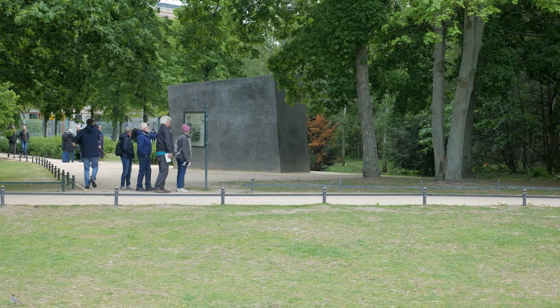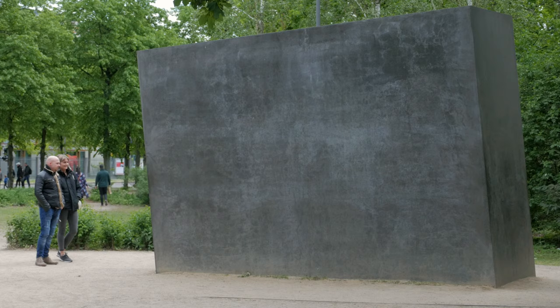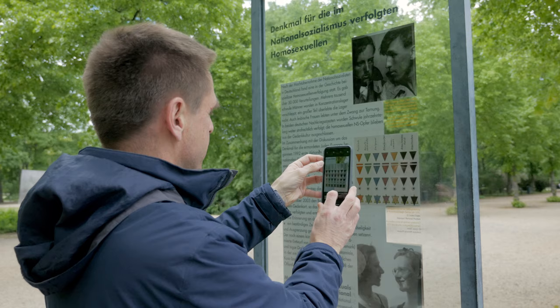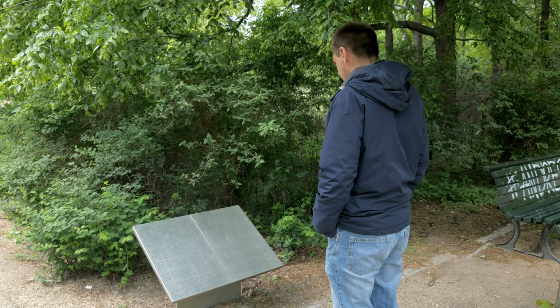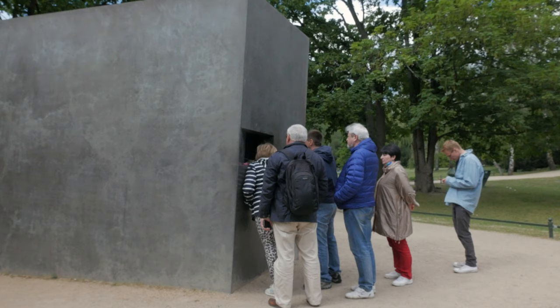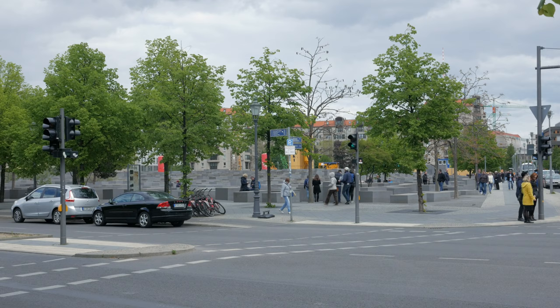We visit the memorial to homosexuals persecuted under the Nazis — a stark reminder of how extreme right-wing views can very quickly change the mindset of a country, leading to the persecution of innocent, ordinary human beings who just happen to be in a minority group. Gay people were targeted and made to wear a pink triangle and shipped off to the concentration camps, where many met their demise under a barbaric regime, and such actions should never be forgotten.